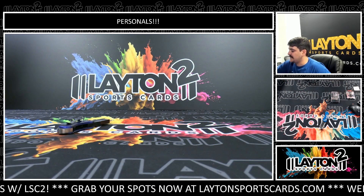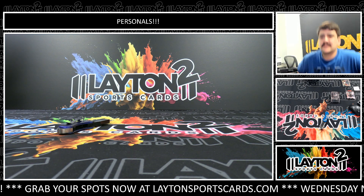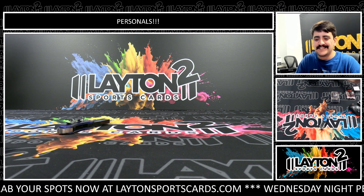All righty there Mr. Pitman, that'll do it for your one box of Select WWE. Nice hit on that gold Shotzy and the Ray Mysterio to 25 — that's a sick one man. We'll get these right out to you sir, thank you.